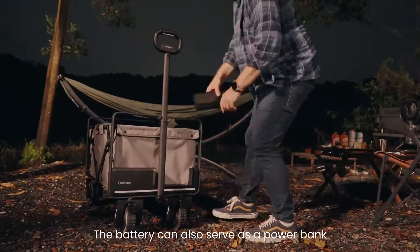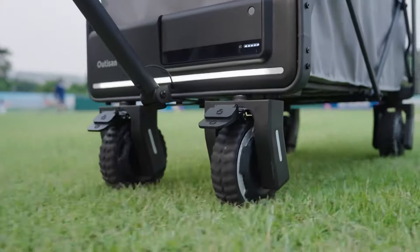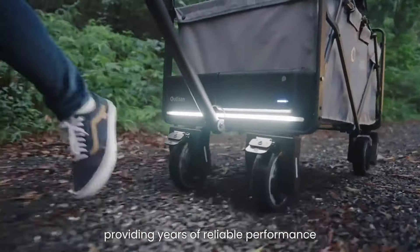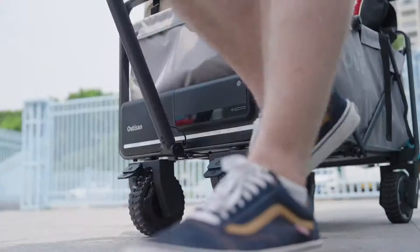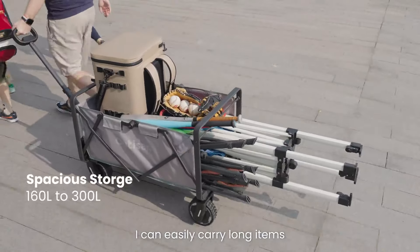The battery can also serve as a power bank to charge small devices. The rubber tires make me perfect for outdoors, providing years of reliable performance. After you're done, just hose me off. With an openable tailboard, I can easily carry long items.